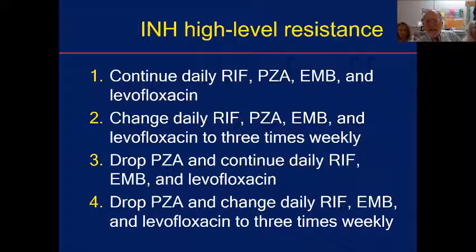Assuming we all added levofloxacin, an overwhelming 77% want to continue daily four drugs — rifampin, PZA, ethambutol, levofloxacin. About a quarter want to drop PZA and continue daily rifampin, ethambutol, levofloxacin. So this is interesting.